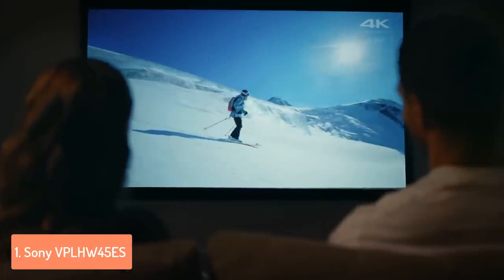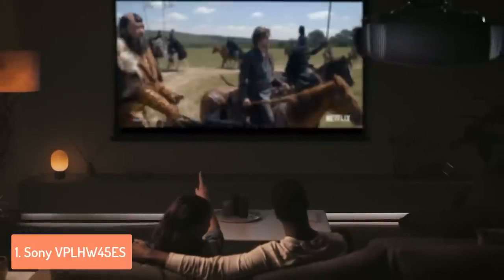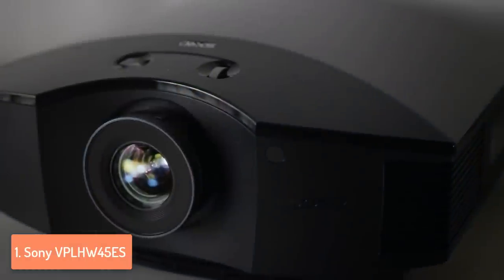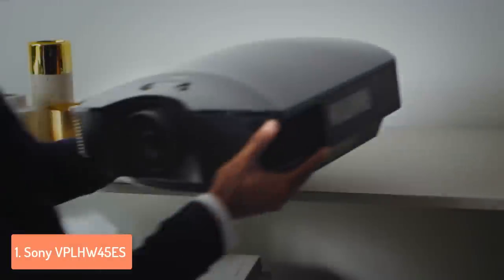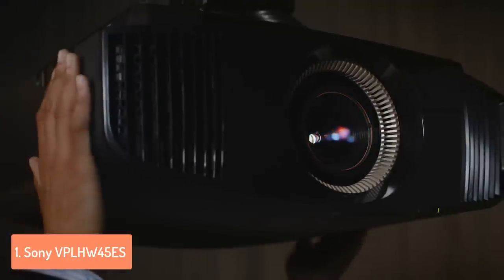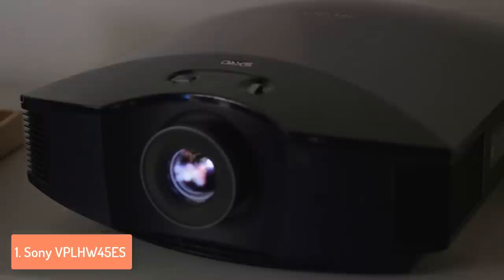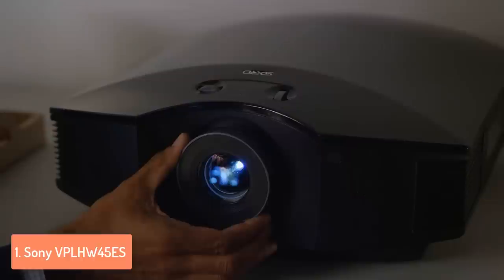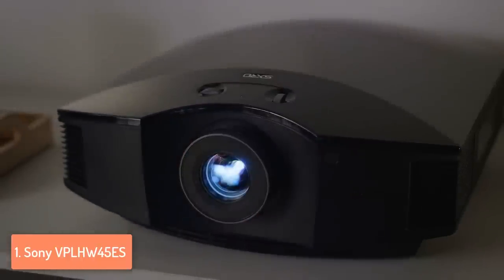Another great thing about this projector is its whisper quiet fan which features an advanced air discharge system. This means that you will literally forget that the projector is even placed in your room, so you can watch your favorite movies and TV shows without getting distracted. If you want to watch 3D content, then this is the projector you're looking for. Since it has a built-in RF transmitter, it will synchronize with any compatible RF 3D glasses, so you can watch realistically shown content without the need for an external transmitter. Note that you have to buy the glasses separately.